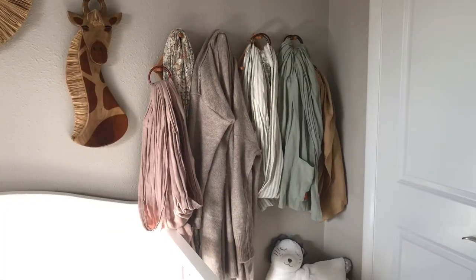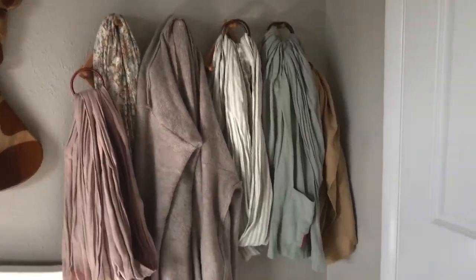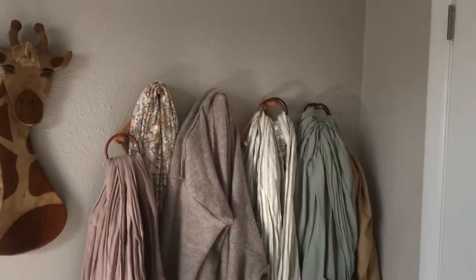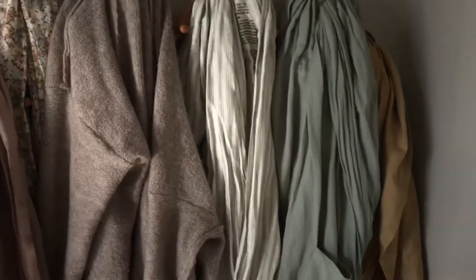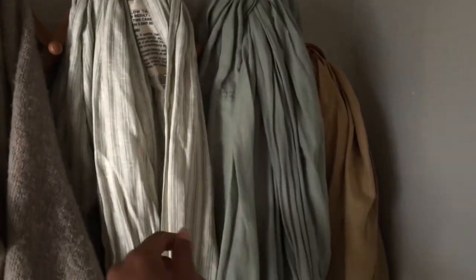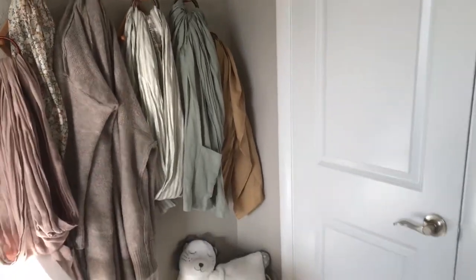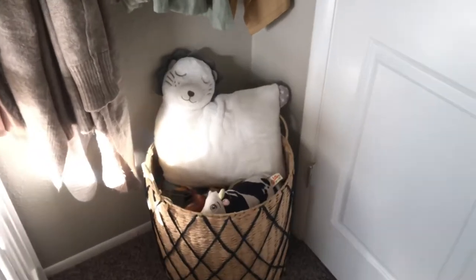Over here I have my little wall full of slings — I absolutely love babywearing. I have a few brands here: Wild Bird, Nalakai, Soli Baby, and one from an Australian brand called Chico Baby. I hang all my slings there along with one of my little cardigans.